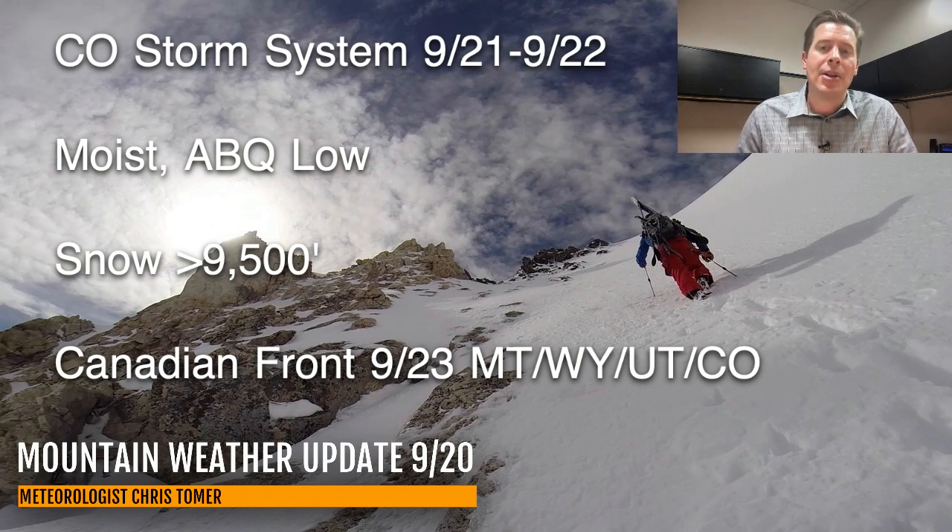Behind this, there's a Canadian cold front that will zip south on 9/23 through Montana, Wyoming, Utah, and then into Colorado, and probably linger on 9/24 through Colorado and New Mexico.